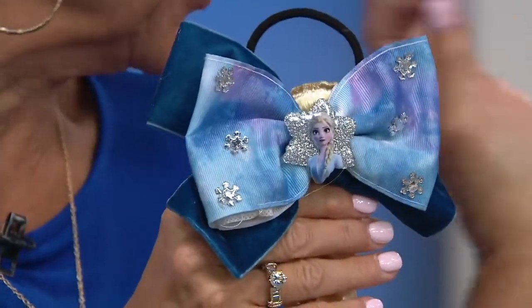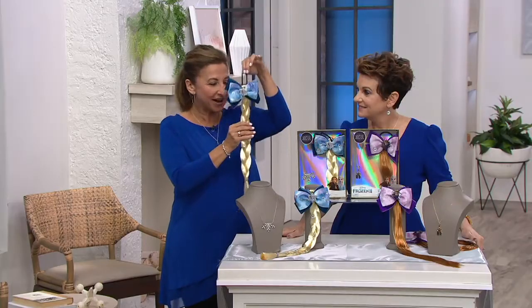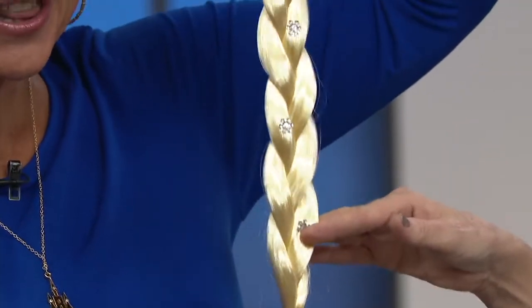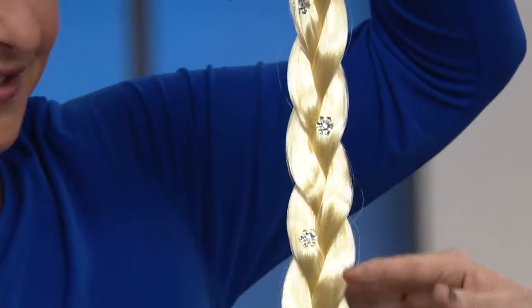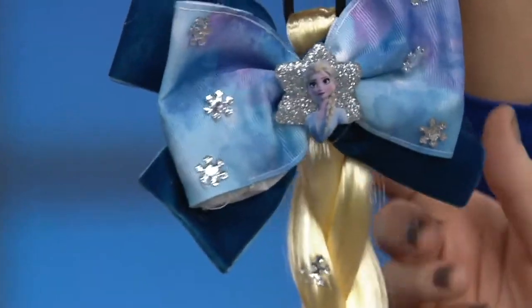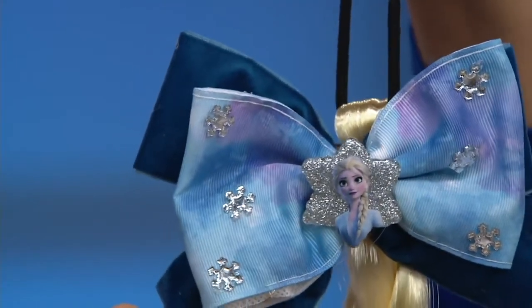So they're going to have a choice. Your Frozen fan can choose between her favorite sister — whether it is Anna with her beautiful braid. The braid is about 17 inches long, there's a lot of length here. And this is our Elsa. Beautiful crystals, and you can see she even has sparkly snowflakes in her hair. And this is velvet — it almost looks like a hand-painted ombre grosgrain.